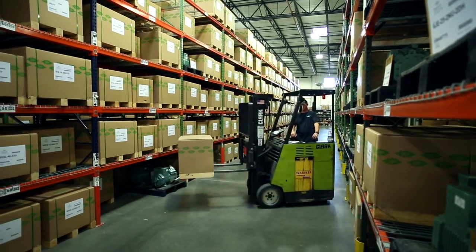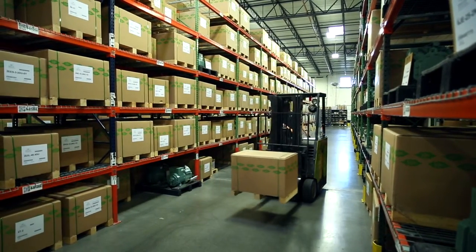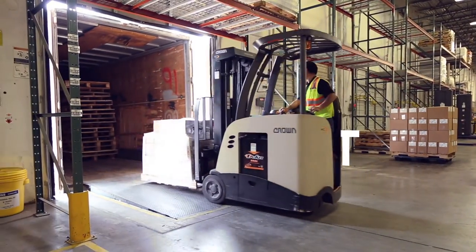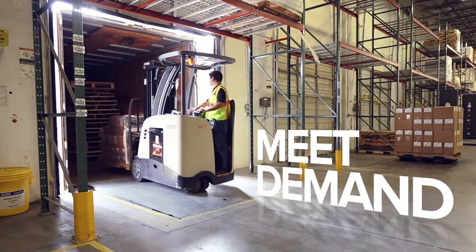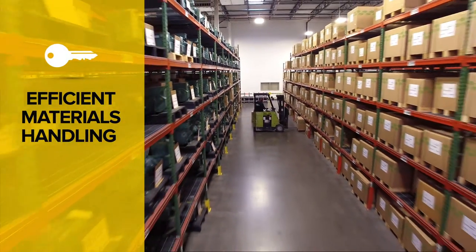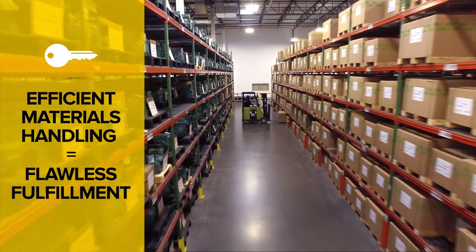Every day, workers operating forklifts and other vehicles are under unceasing pressure to move products in, out, and through the property to meet demand. And for good reason — materials handling is so important it can make or break flawless fulfillment.